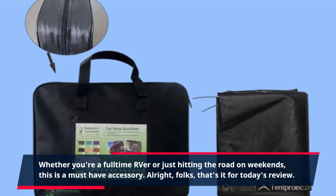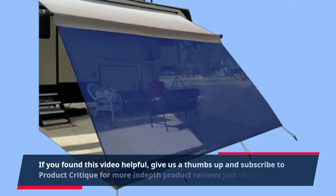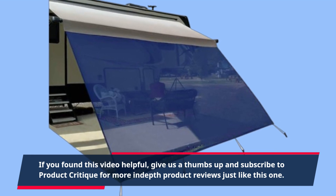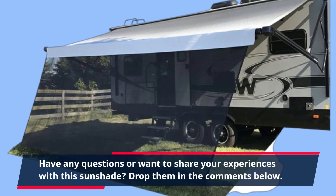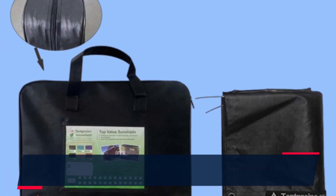Alright folks, that's it for today's review. If you found this video helpful, give us a thumbs up and subscribe to Product Critique for more in-depth product reviews just like this one. Have any questions or want to share your experiences with this sunshade? Drop them in the comments below. Until next time, happy travels and stay shaded.